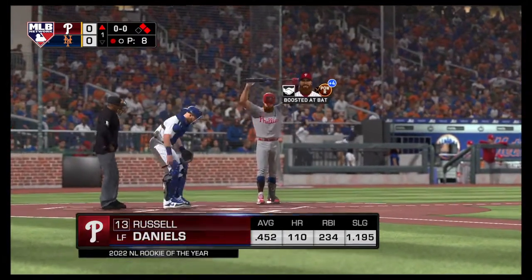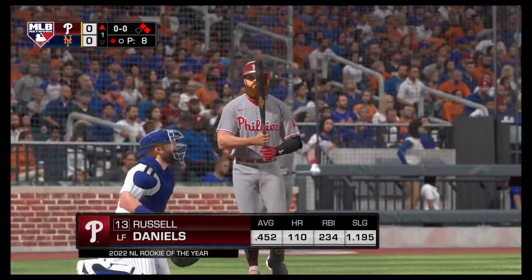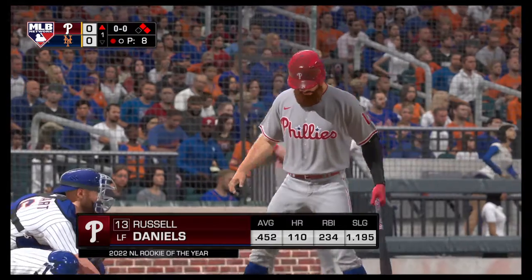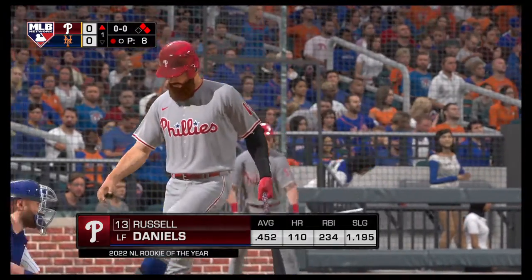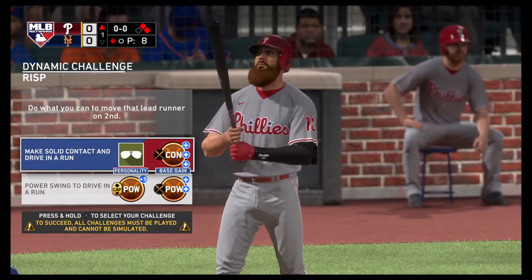Digging in, Russell Daniels. With just a few games left to play, he comes into this one with a sizable lead in the home run standings. And the way he's swinging the bat, I don't think anyone catches him. It's got to be a nice feeling stepping to the plate, knowing you're going to end up a home run champ.